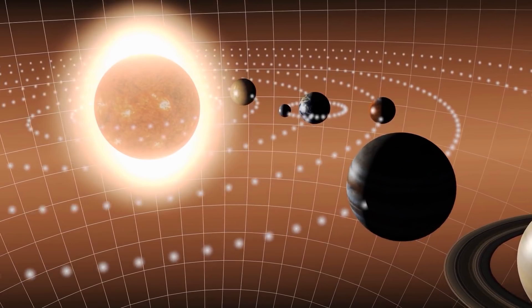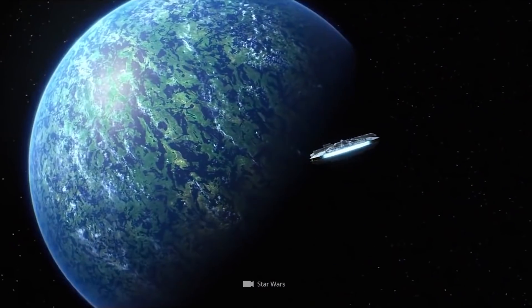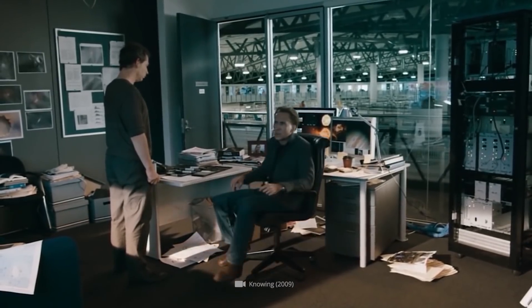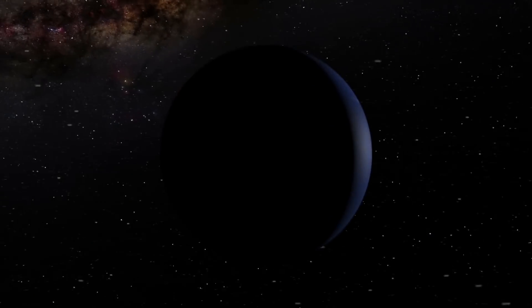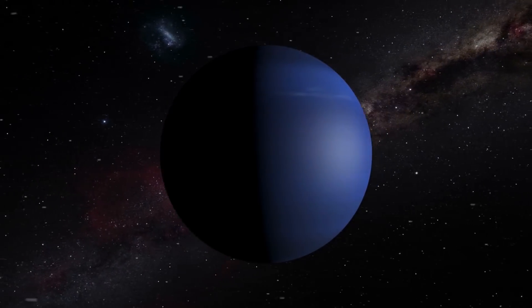The mighty planet Neptune is enthroned in the most remote corners of our solar system. Due to its extraordinary nature, our remote galactic neighbor has repeatedly become the focus of scientific interest. Just what we've learned so far about this celestial body, named after the Roman god of the sea, and what strange spectacles take place in its interior, will now reveal to you.